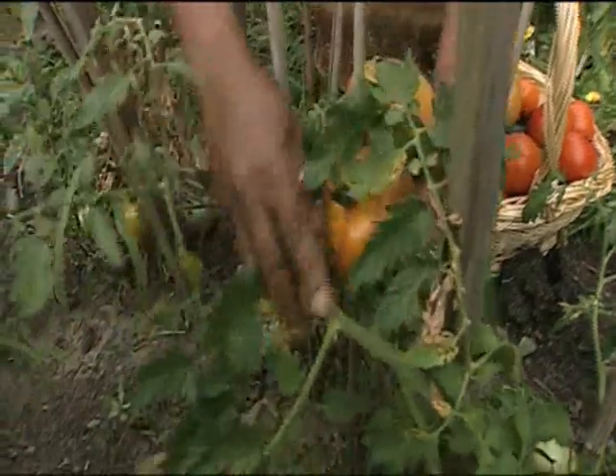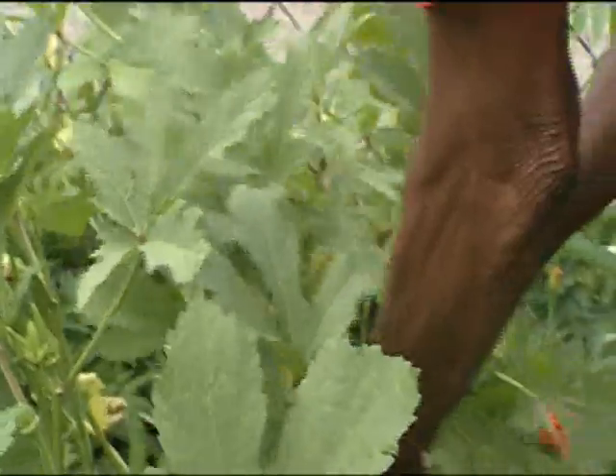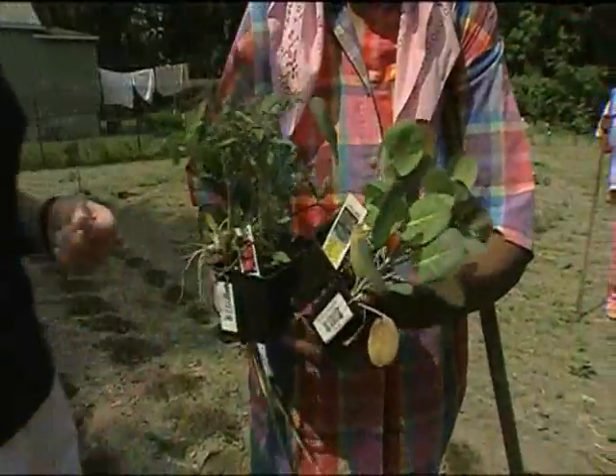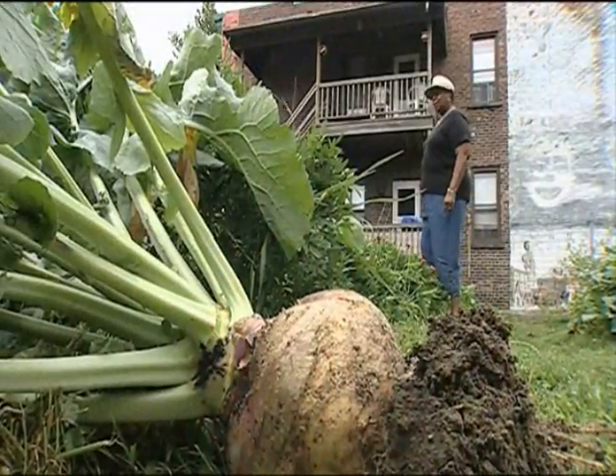In a single year, a plot can yield a harvest worth well over $1,000. The gardeners need only furnish their own gloves and hand tools. From seeds and instructional classes to tilling, we provide the rest.